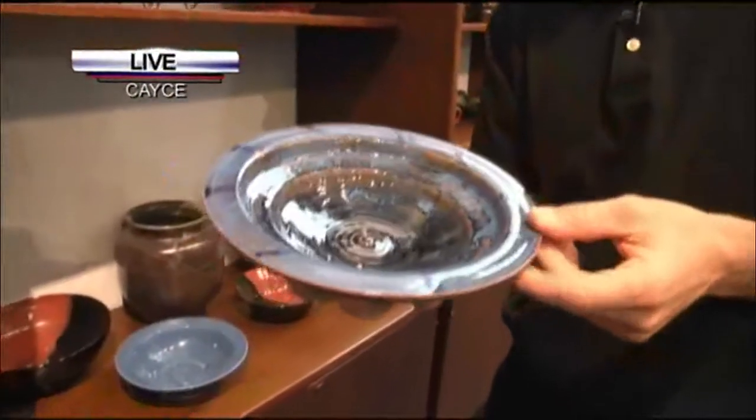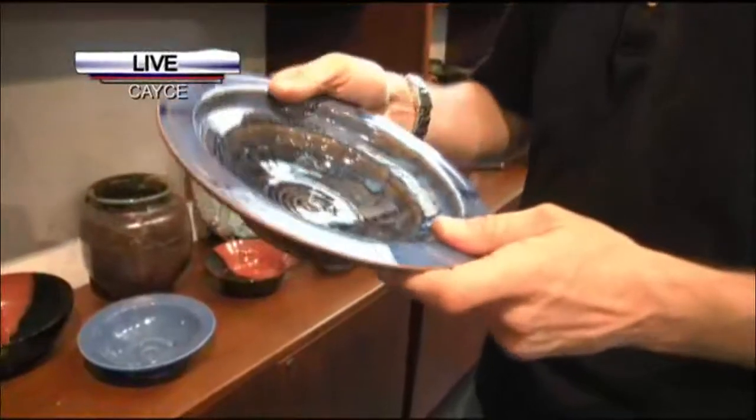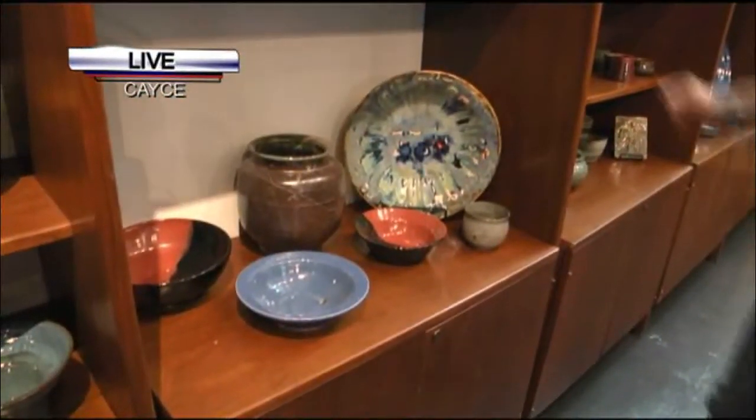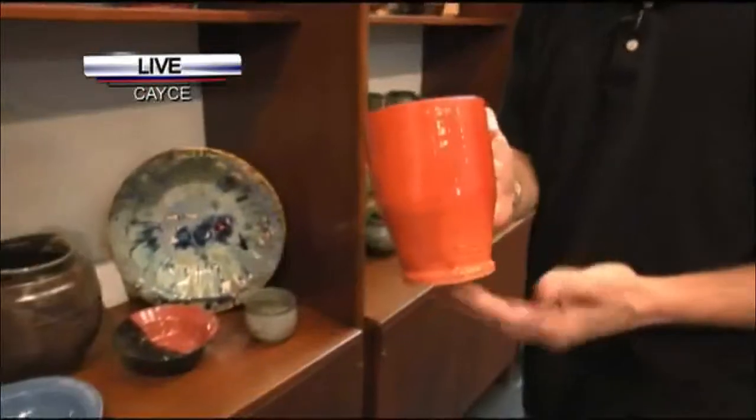So if I want a set of four matching bowls, it would be difficult — you can get close but probably not four exactly the same. Everything that they make is food safe, other than some of the decorative raccoon pottery, but most everything is food safe.